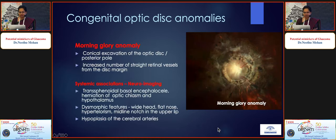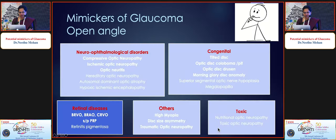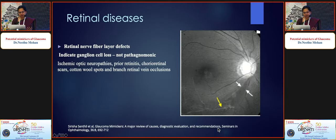Morning glory anomaly is usually not missed given the striking disc appearance, but these patients need neuroimaging to rule out systemic associations. For retinal diseases, rim sloping, pallor, or RNFL defects — for example, in an old lasered branch retinal vein occlusion — can mimic glaucoma because any pathology causing ganglion cell loss will also cause RNFL defects. In such cases with coexisting pathology and normal IOP, baseline investigations and careful follow-up are preferred over labeling as glaucoma.